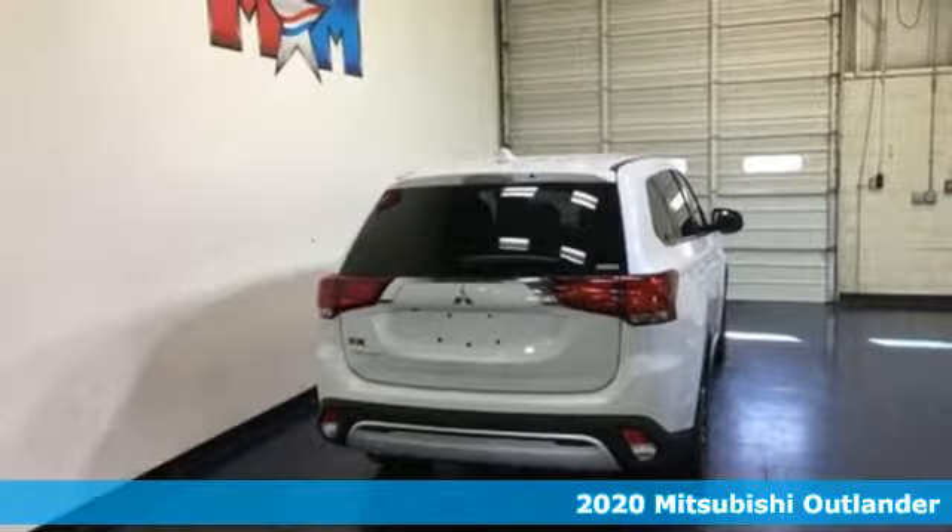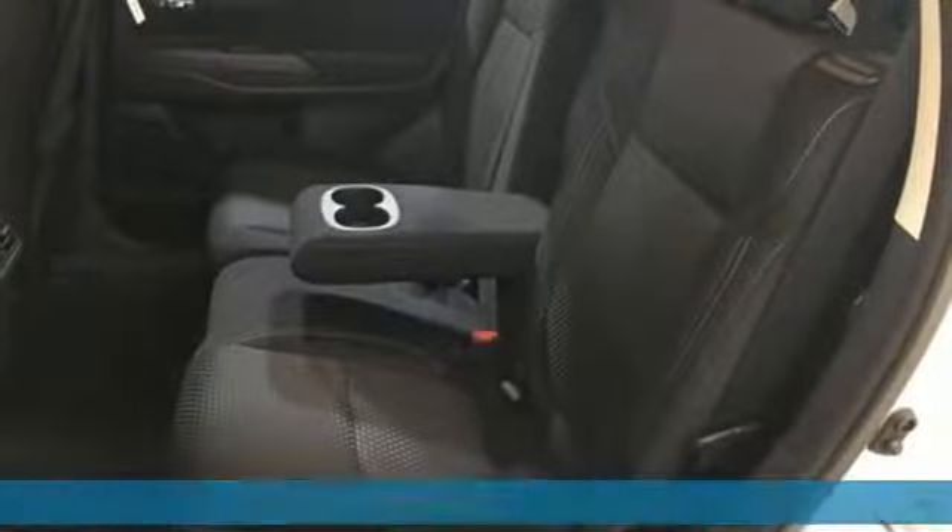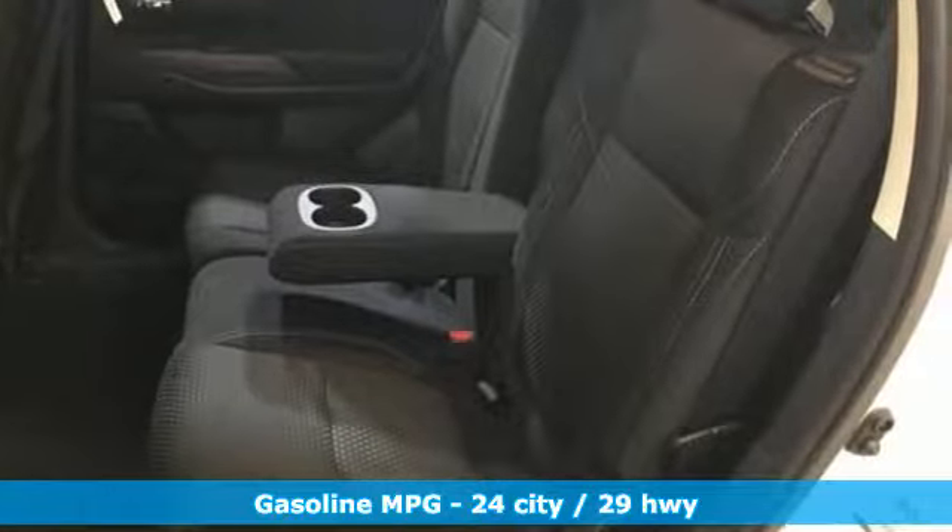Here's a new 2020 Mitsubishi Outlander. Get into something different — Mitsubishi has what you're looking for.